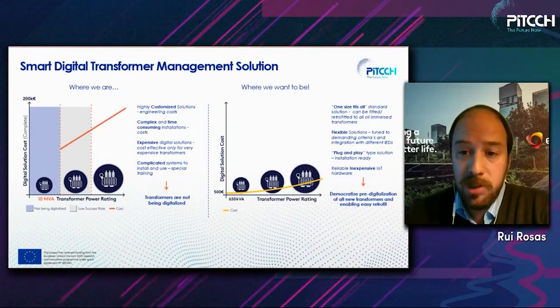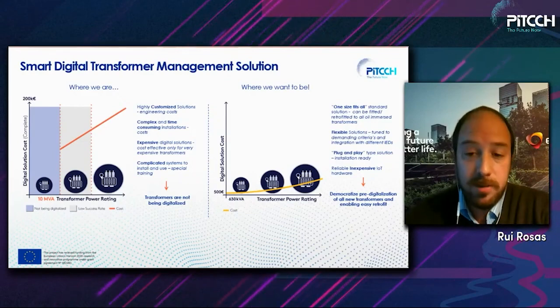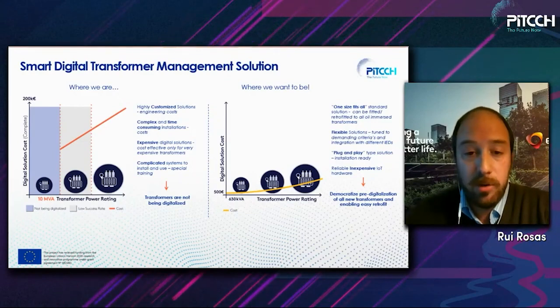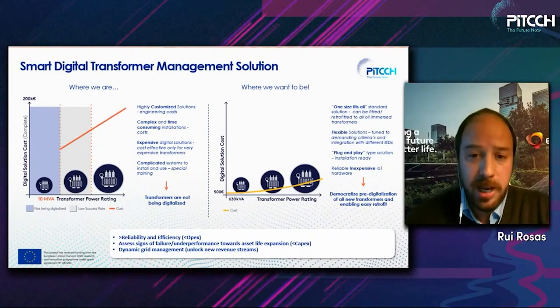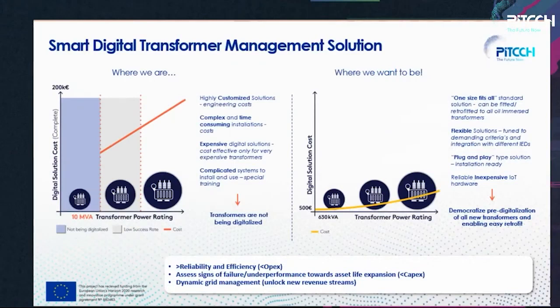Our goal is to democratize pre-digitalization of oil-immersive transformers and enable easy retrofit. This will play a huge importance in the energy transition. By developing this solution we will increase the reliability and efficiency of our transformers, reducing OPEX for customers. We'll be able to access signs of failure and underperformance towards asset life expansion, which will decrease future needs of CAPEX investments.